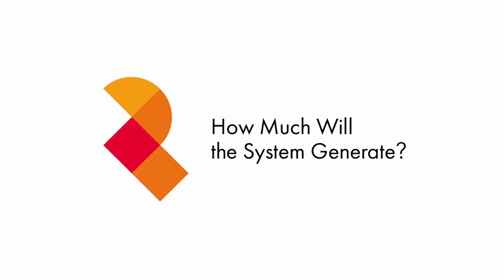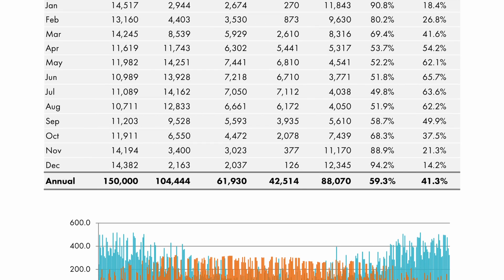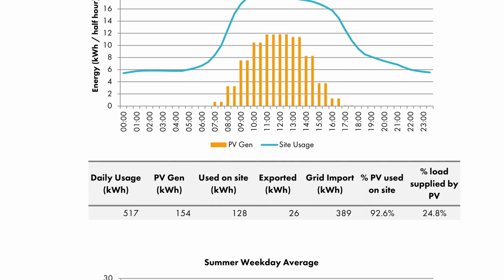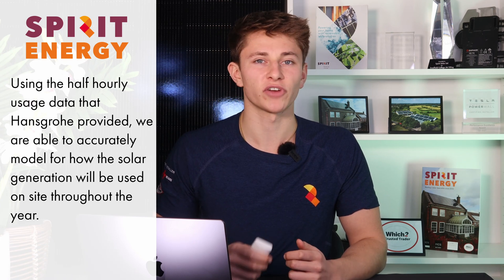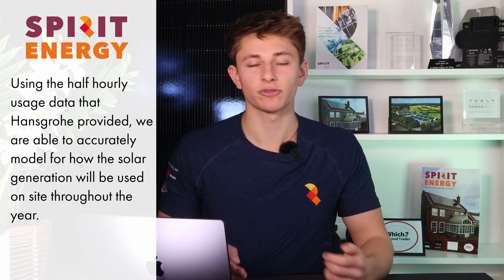As part of the design work, Steph prepared very detailed solar generation and usage modelling to accurately show the benefits Hansgrohe would see from going solar. The model looks at how the solar system will perform in every half hour of the year, and also takes into account the half-hourly electricity consumption data that Hansgrohe provided us with, so we're basing the estimations on real-world data from the building.